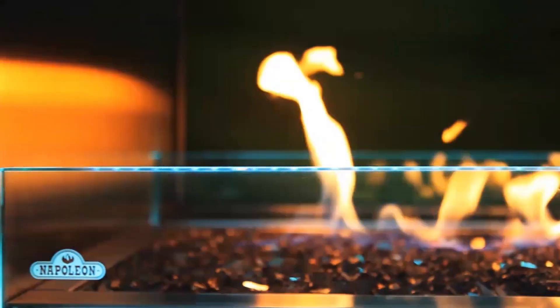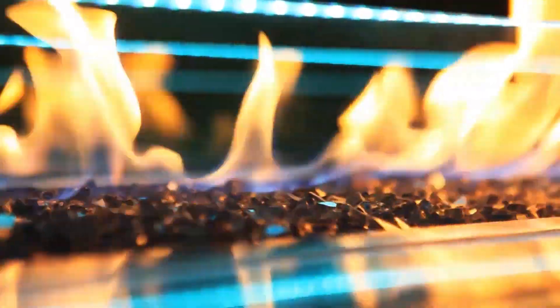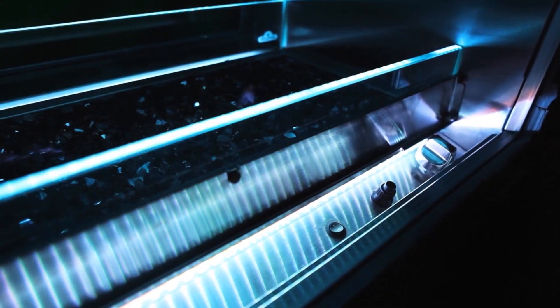A wind deflector comes with Napoleon's Outdoor Linear Fireplace to ensure operation in windy conditions, plus a safety valve that turns off the gas supply if the flame goes out.